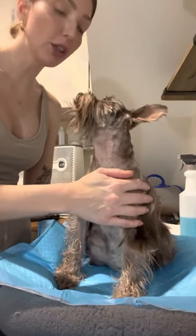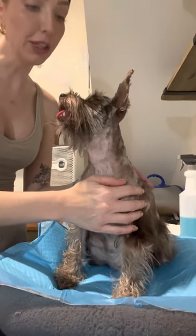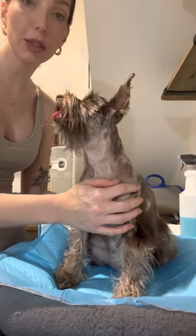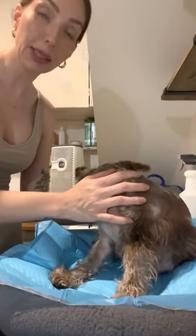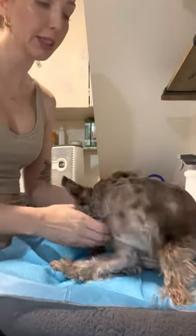Whenever a mama has given birth, the things you're going to want to look for at this point is how they're acting. Are they shaking? Are they panting too much? Are they twitching? These are all signs of low calcium, which can cause pre-eclampsia and eclampsia, which can be fatal to dogs. Perry has actually been on a calcium gluconate supplement since about a week before delivery, just because her milk didn't come in super strong.